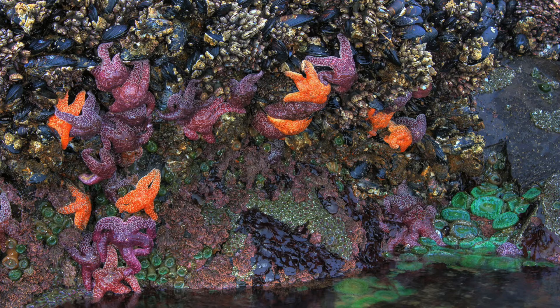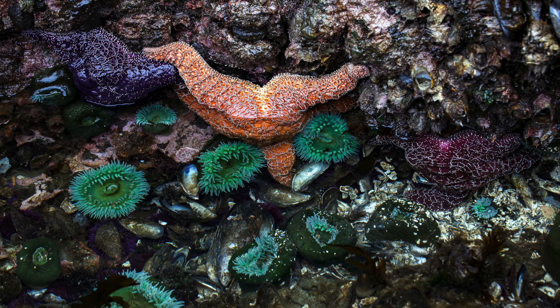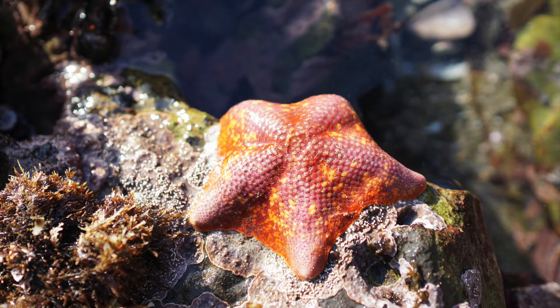The middle intertidal zone is inhabited by a greater variety of both plants and animals, including sea stars, anemones, and certain seaweeds, because it is covered and uncovered with seawater twice a day with the changing tides.